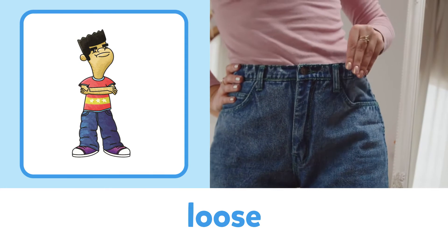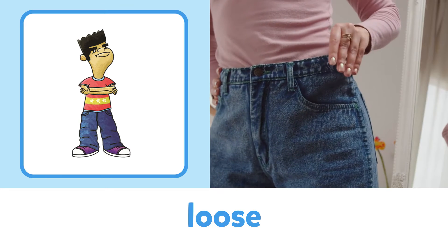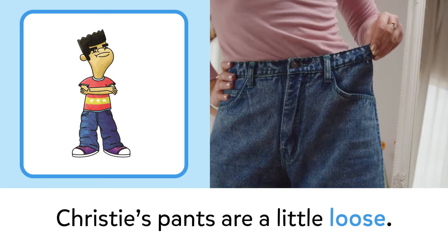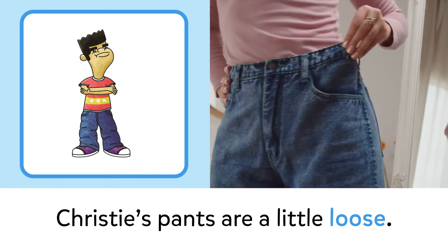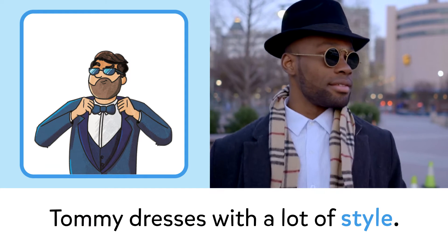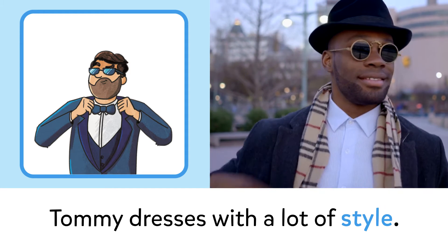Loose: Christie's pants are a little loose. Style: Tommy dresses with a lot of style.